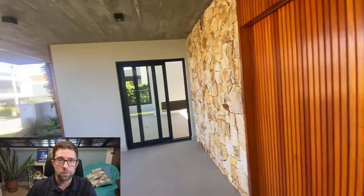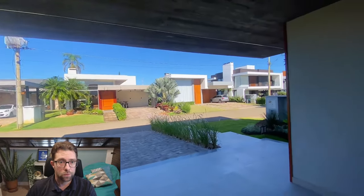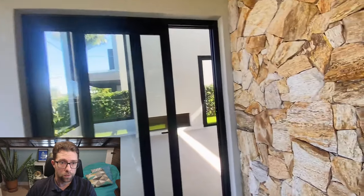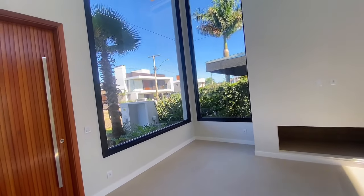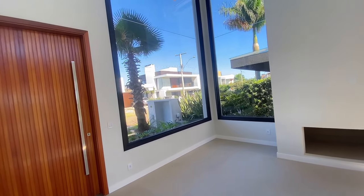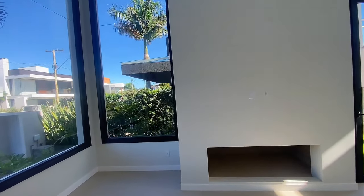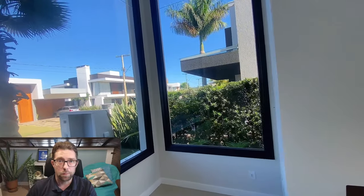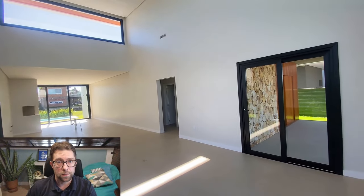There are two entrances to the property: this side door here, which I guess you would use the most when you park your car, and then to the left you've got the main door. The property has some big windows and high ceilings, and you've even got windows at the top near the ceiling.